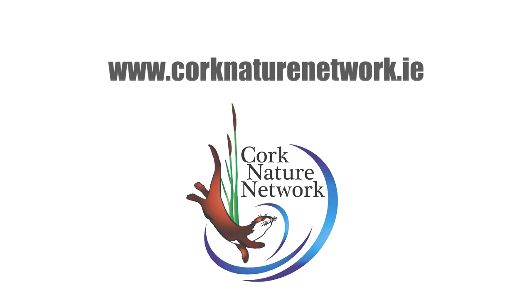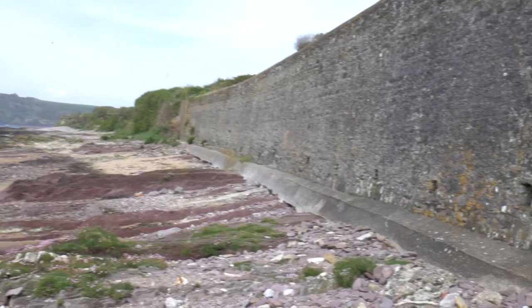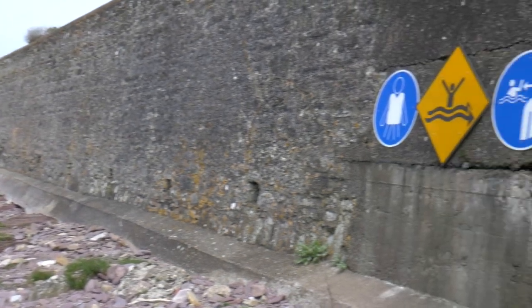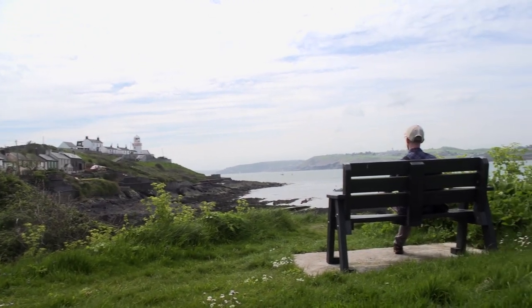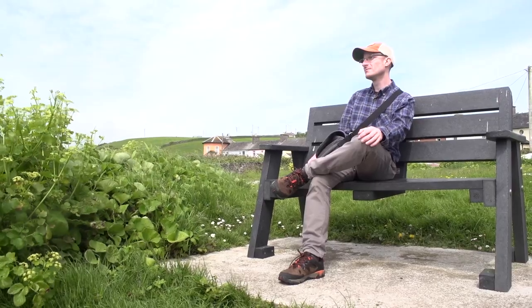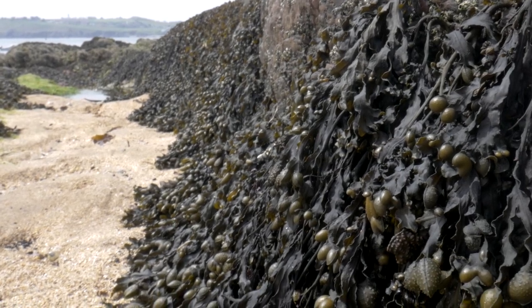We're here at Roaches Point Beach, which is to the east of Cork City. It's a fantastic day and the reason we're here is we're talking about rocky shore ecology. My name is Cian Gill, I'm a scientist sometimes and a science educator other times. This is a fantastic example of a rocky shore — they're really interesting places to look at all the different living things you find, because of the diversity and the really interesting adaptations that all the living things here have.